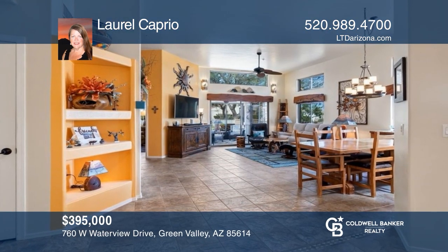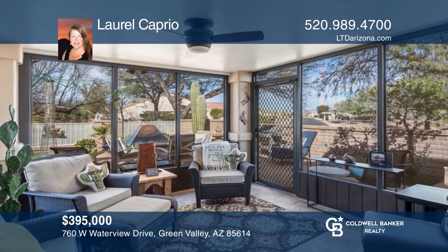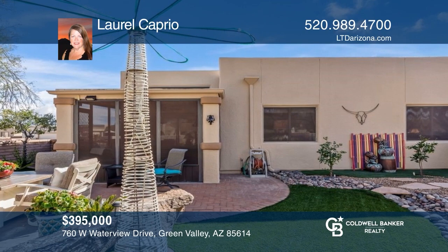Enter this townhome and be enamored by the high ceilings, galley-style kitchen, Arizona room, and landscaped yard. Laurel Caprio is ready to show you your new home.